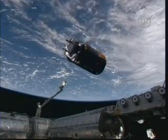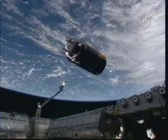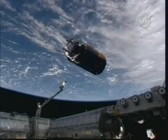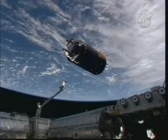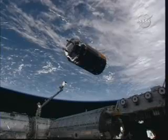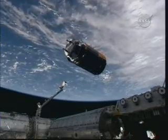Flight Director Dana Weigel informing: we are ready for HTV capture. Copy, Frank — we're taking a poll on the ground. We'll be polling the team here to get a go for grapple a short time from now. I've power cycled the MPC unit and the camcorder twice — still no joy. I only have two green LEDs.